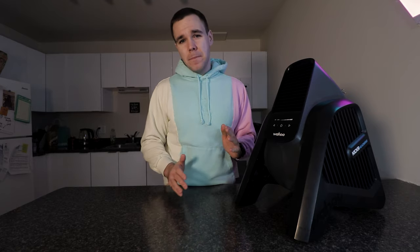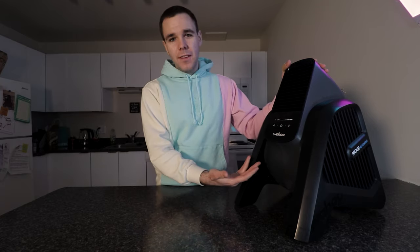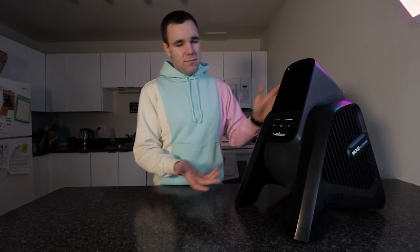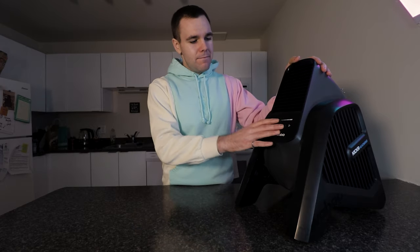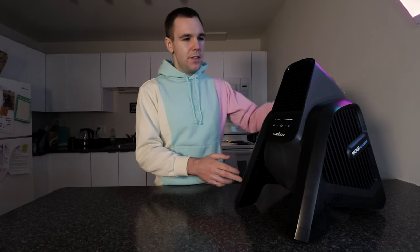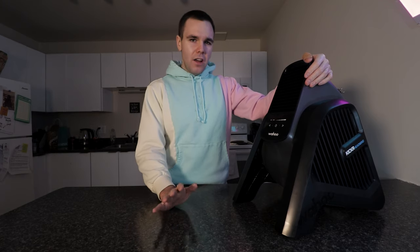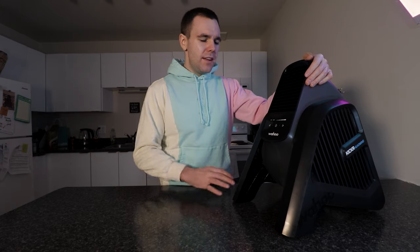The Dyson Cool is supposed to be top of the line, and it should output cool air, right? Wrong — the Wahoo Headwind destroyed it hands down, and the Headwind was about $150 cheaper. The Dyson fan is more configurable physically, which goes back to my point about improving the physical features of this unit. That covers all the talking side of things — I'm going to show you a little bit of video of me cycling with it.